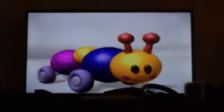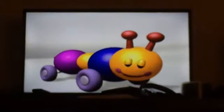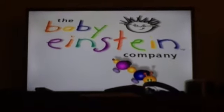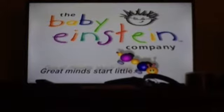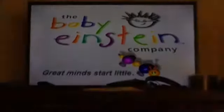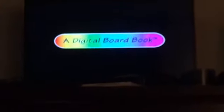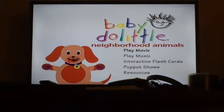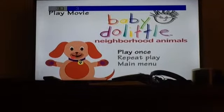I was originally going to have my cat be the guest of this, but my camera ran out of storage on my first take, and Gelly wanted to go eat.